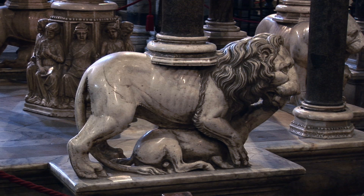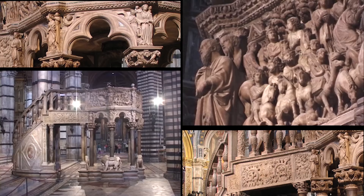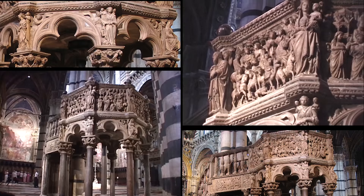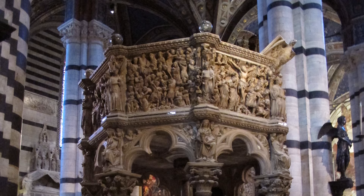As a platform for preaching, the pulpit was a focal point of great interest to the congregation during the sermon, and this one rises to the occasion with many elaborate flowing scenes from the life of Christ.